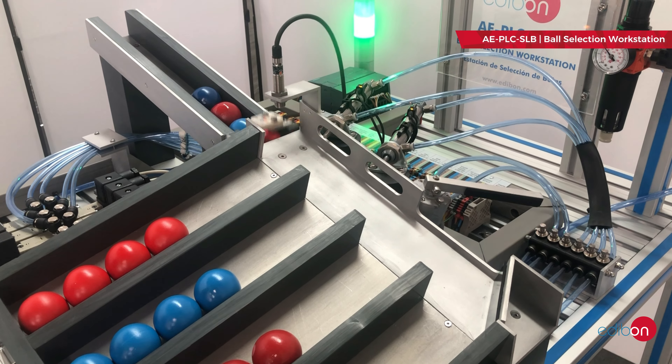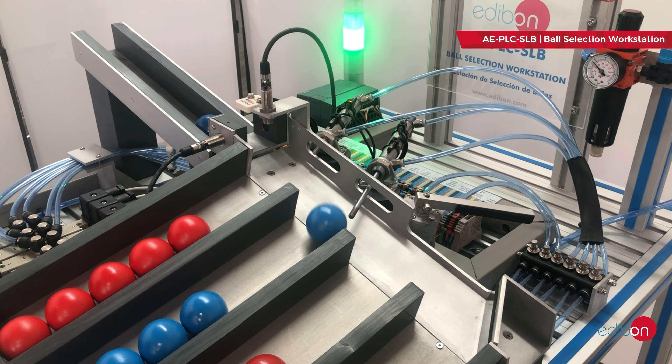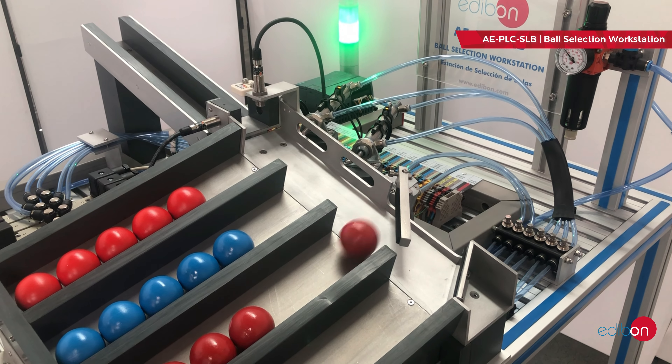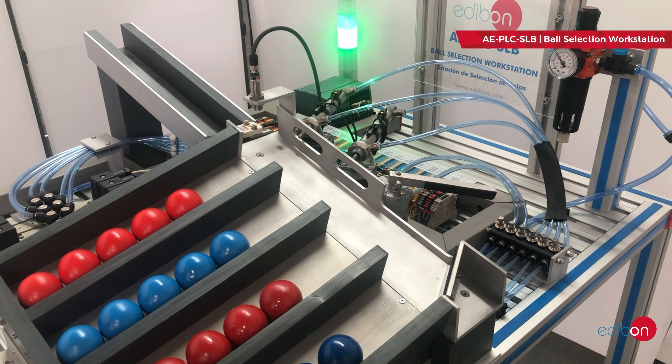The Ball Selection Station is an automated system controlled by a PLC. It detects the balls reaching the collection position and, based on their color and material, a cylinder transports them to the corresponding container. This unit is equipped with a variety of sensors for precise ball identification.